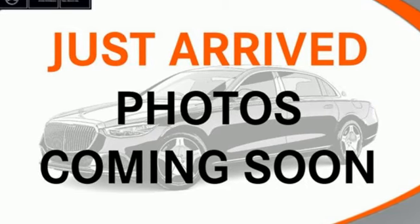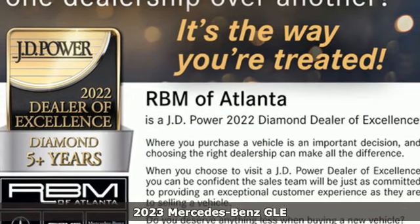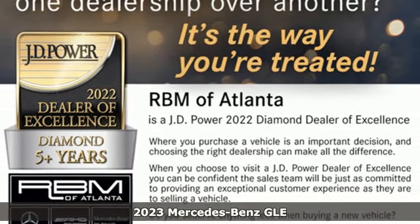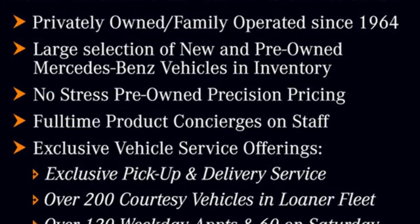Here's a new 2023 Mercedes-Benz GLE. This GLE is reassuring when the weather turns and rewarding when the road turns. And get ready for an impressive combination of features.